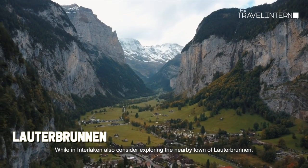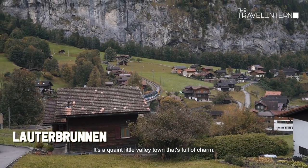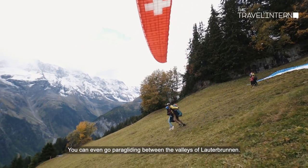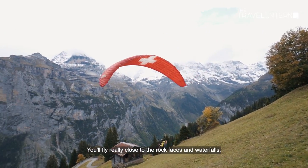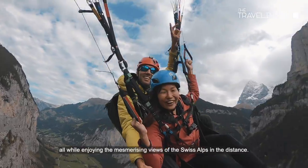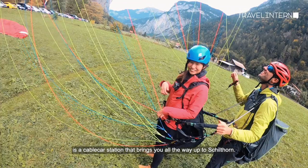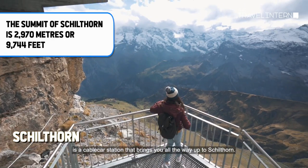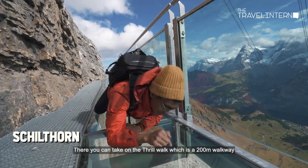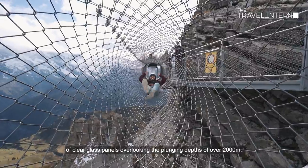While in Interlaken, also consider exploring the nearby town of Lauterbrunnen — a quaint little valley town full of charm. You can even go paragliding between the valleys, flying really close to the rock faces and waterfalls while enjoying the mesmerizing views of the Swiss Alps. Right next to your landing spot is the cable car station that brings you up to Schildholen, where you can take on the thrill walk — a 200-meter walkway of clear glass panels overlooking a plunging depth of over 2,000 meters.